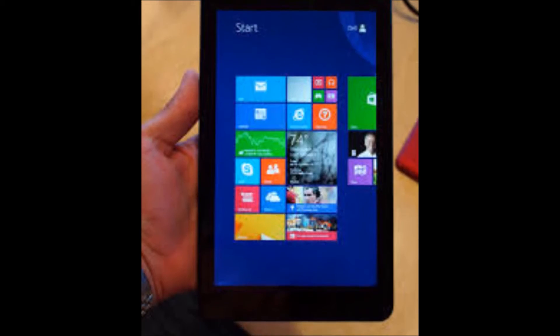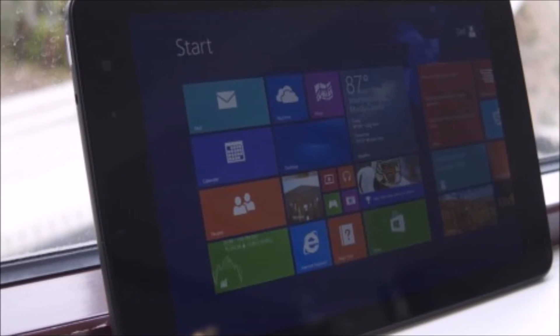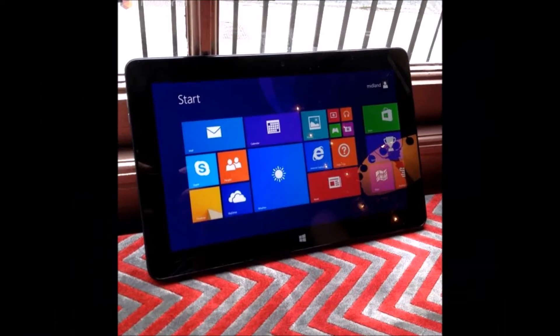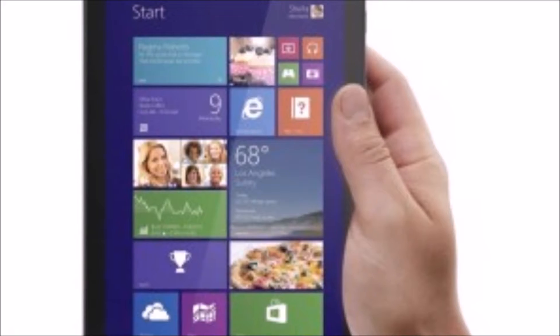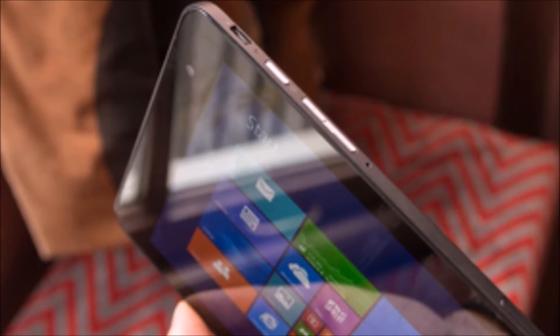In 5th place is the Dell Venue 8, which won't set your world afire, but if you have modest needs, you won't need it to. It's a comfortable tablet with an always-appreciated microSD card slot and includes 16GB of storage for $179. If an 8-inch tablet is a bit larger than what you had in mind, there's also a 7-inch version for $149, which meets modest needs for a reasonable price.